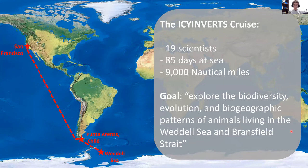Here to the right you can see our ship's path. This is very unusual — we rode from San Francisco all the way to Punta Arenas, Chile, where we made a short port call, and then down to the Weddell Sea where we actually did our research. Usually when you do Antarctic work, you fly down to Chile and board the vessel there. But because of COVID restrictions, they didn't want to put us on airplanes, so we boarded the boat in San Francisco and rode it all the way down.